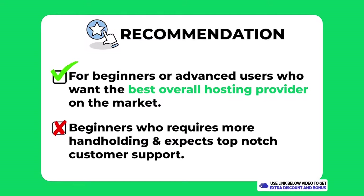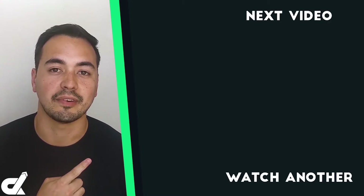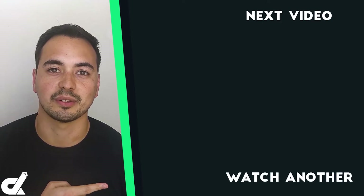However, if you're a beginner who requires a lot of hand-holding and expects top-notch customer support, then Cloudways may not be the right fit. Picking the right hosting provider is a crucial step for your business, so if after watching this review you feel Cloudways isn't right for you, I recommend checking out a hosting alternative. But if you're happy with Cloudways and ready to go to the next step, go to the next video for a full tutorial.